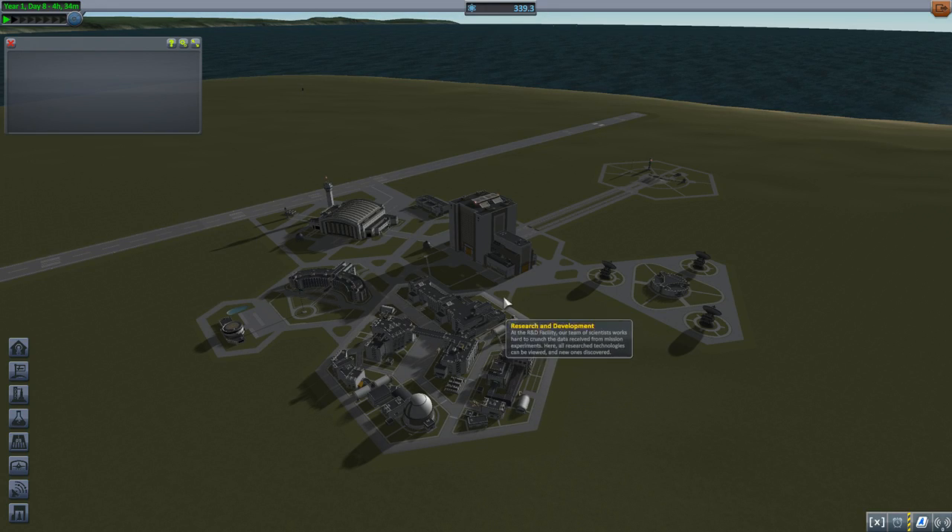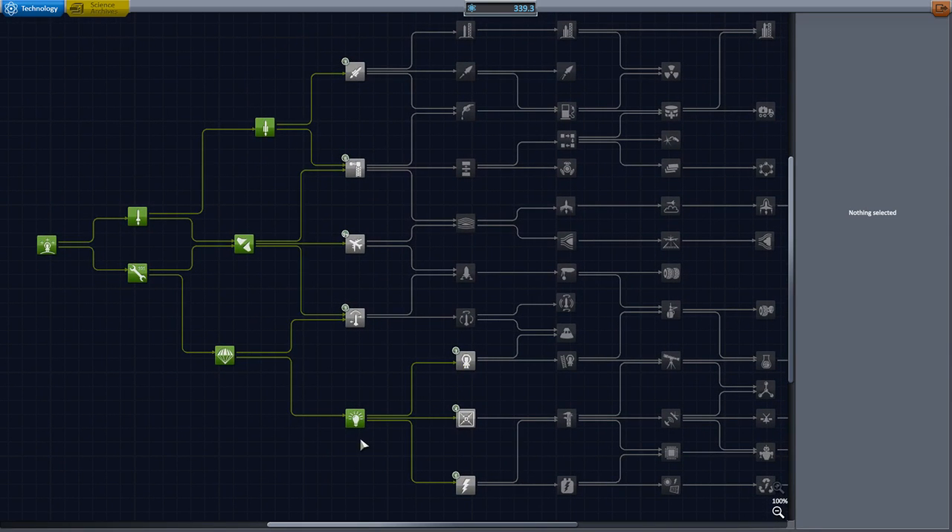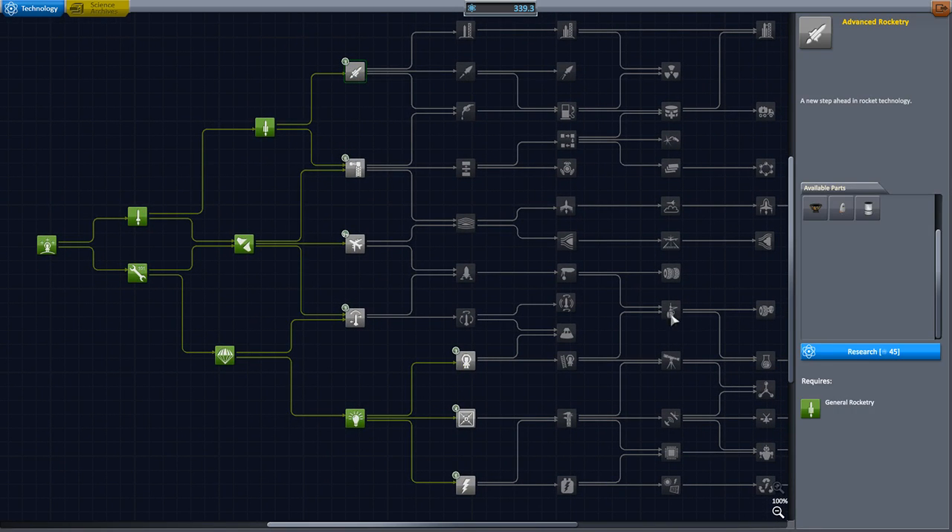Good whatever it is, I'm Antals, welcome back to Kerbal Space Program. So we've got some science-y things to do, and real quick, I've been going over the parts.